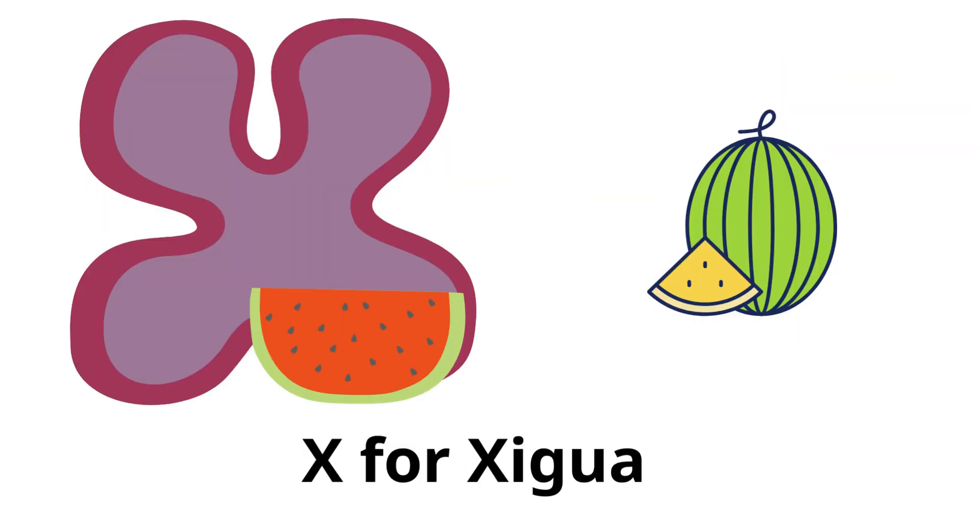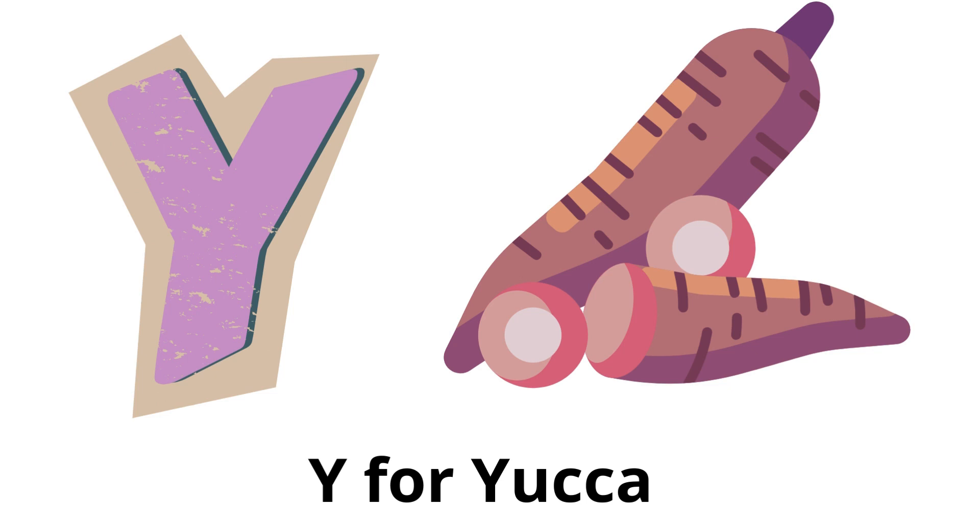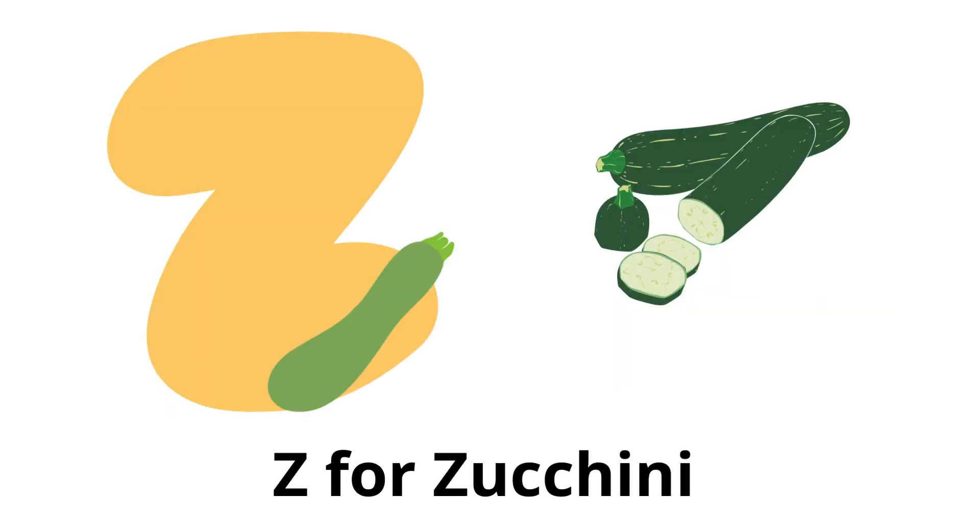X for zigua: another name for watermelon, included here for its use like a vegetable in some cuisines. Y for yucca: a root vegetable also known as cassava, used in many tropical dishes. Z for zucchini: a summer squash that can be green or yellow, used in many recipes.